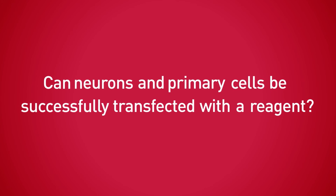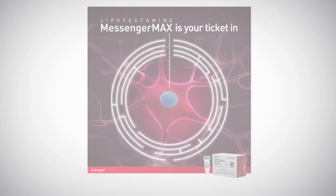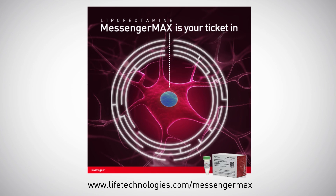So, can neurons and primary cells be successfully transfected with a reagent? Yes. Eliminate the need for electroporation and viruses today. Lipofectamine MessengerMAX is your ticket in.